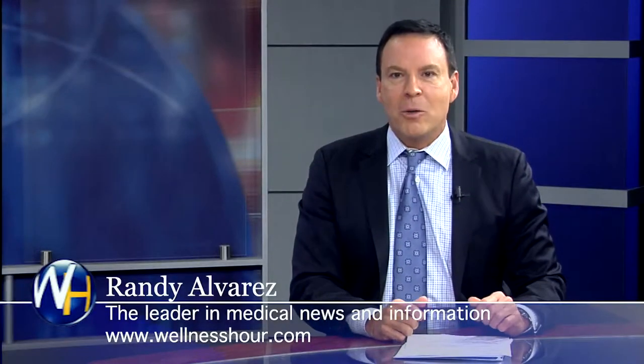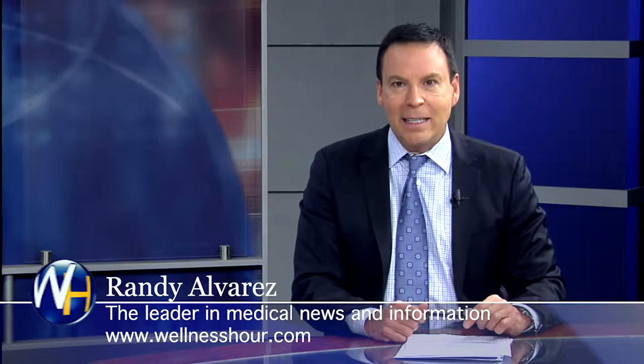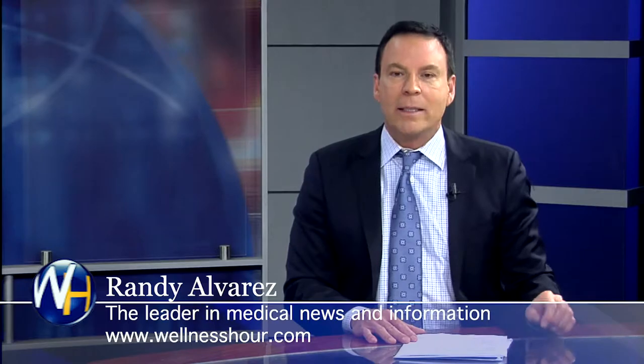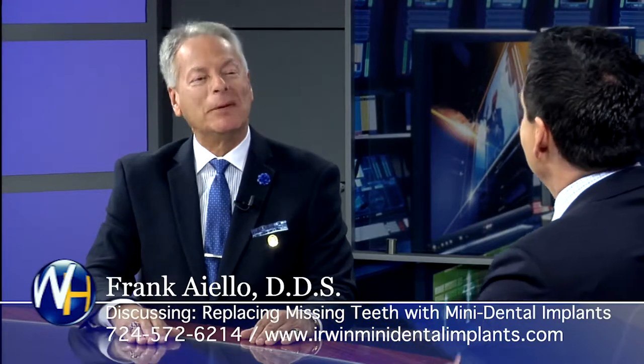You're watching the Wellness Hour, news that makes you healthier. I'm Randy Ivers. Today's topic: replacing missing teeth with small diameter mini implants. With us, we have an expert on the topic. He says nobody should be wearing a loose-fitting denture. We're talking about mini implants today with Dr. Frank Aiello. Dr. Aiello, welcome to the program. Thank you, Randy. It's a pleasure to be here.